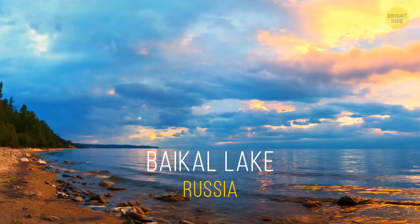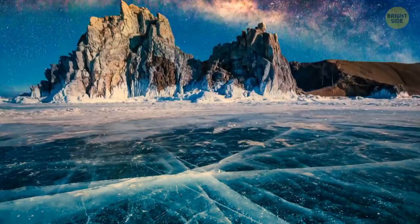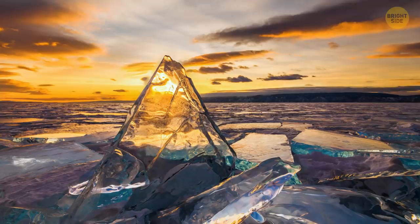Baikal Lake, Russia. The deepest, the oldest, and one of the biggest freshwater lakes in the world is bound to have some secrets of its own. The lake is frozen from early January to May. In the summer, the water is so clear you can see up to 130 feet down. That's because melted ice from the Siberian mountains is incredibly pure, and there are also no mineral salts in Baikal.